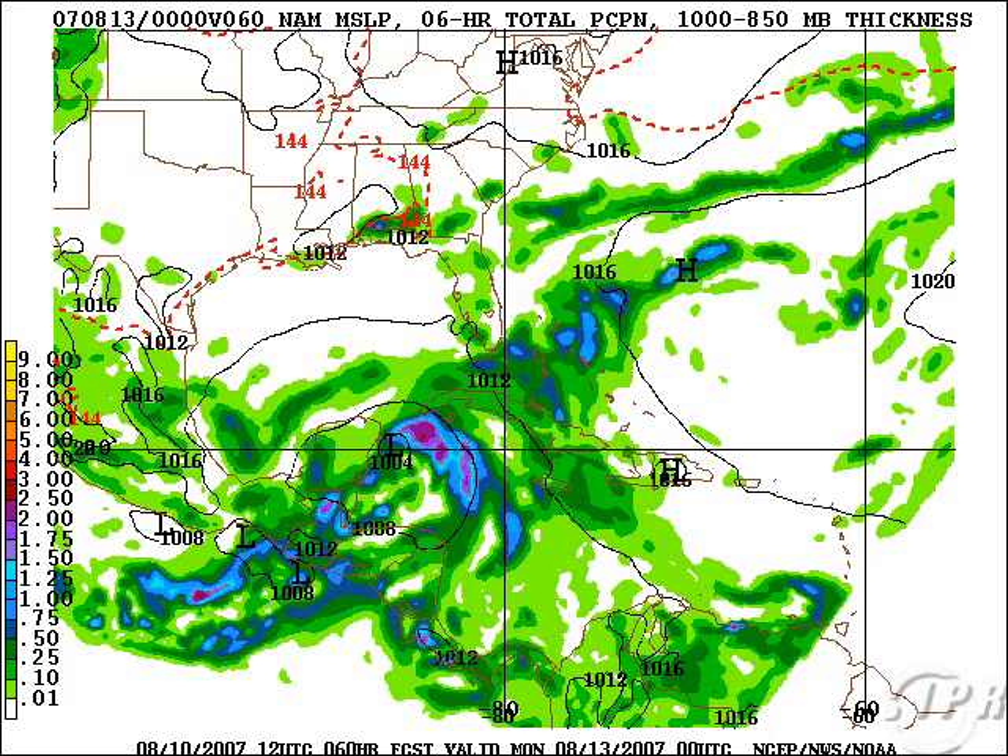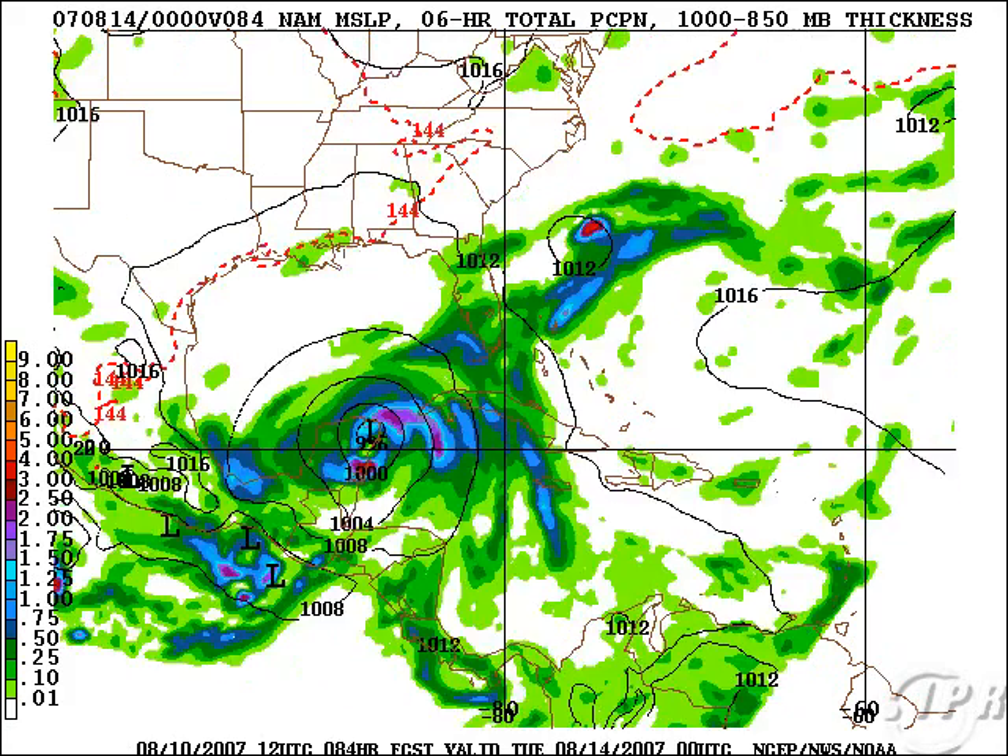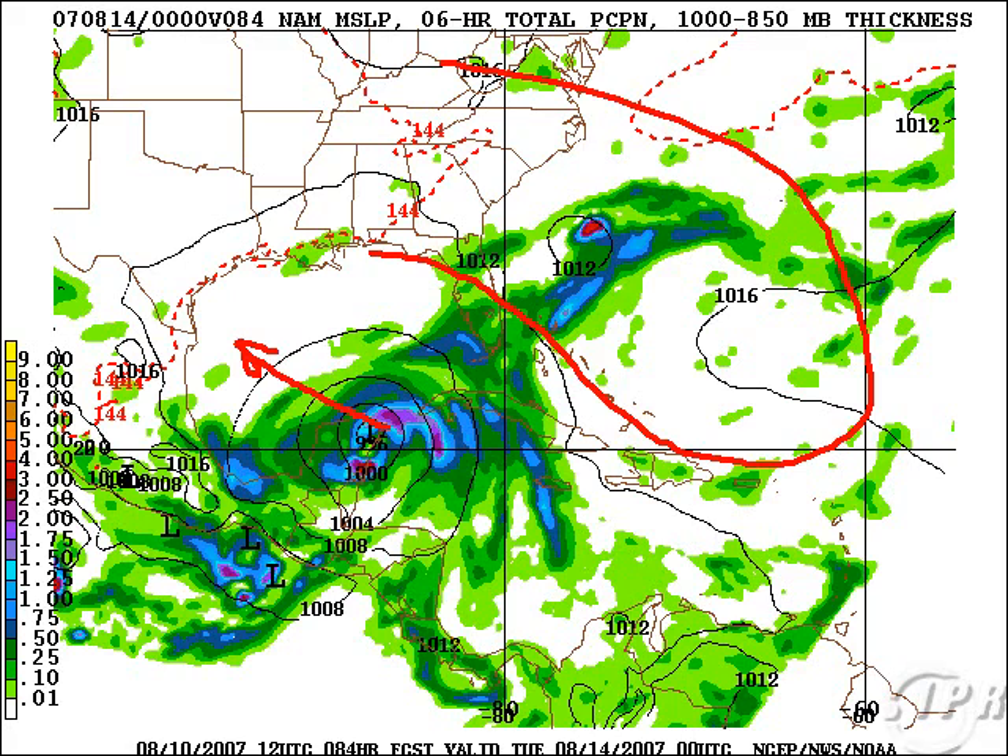The NAM here on Monday shows the system at 72 hours — Monday morning — approaching the Yucatan, and then it kind of spins it up there. By Tuesday it's moving inland over the northeastern Yucatan. There's pretty good ridging in effect, which would probably keep it generally westward, but that would be something to keep an eye on if it did occur.